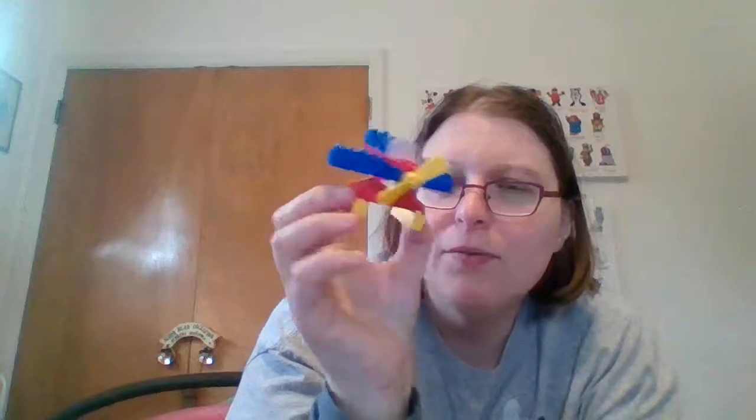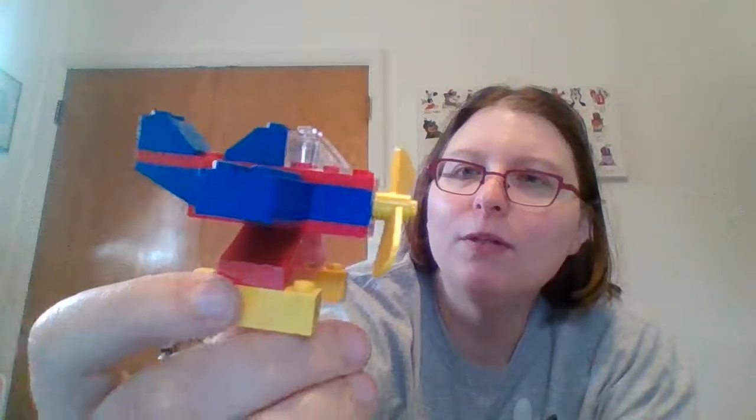I picked this up because for a quarter it was worth it just for the Legos themselves, but there's a great propeller piece here. I might just keep it like this — it's a little plane with a stand I could display with my spaceships or something. I also have another plane I got a few weeks ago. Worst case scenario I take it apart and make a bigger plane using that propeller.